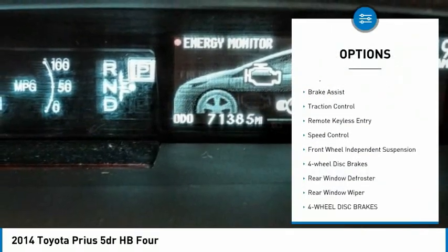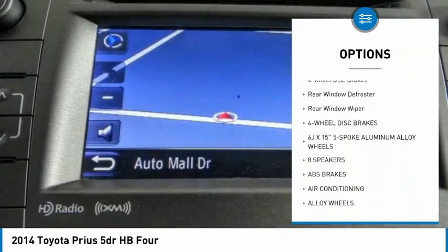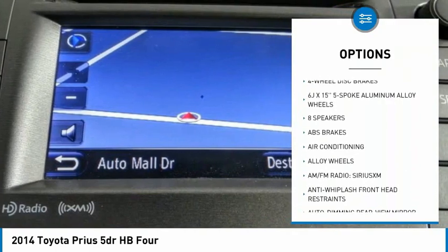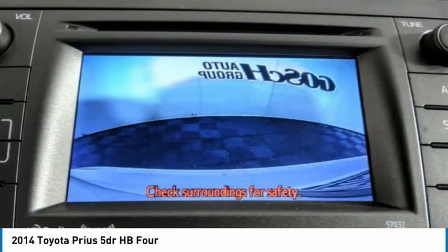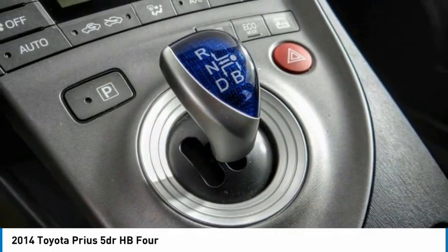Electronic stability control, alloy wheels, brake assist, traction control, remote keyless entry, speed control, front wheel independent suspension, four wheel disc brakes, rear window defroster, rear window wiper.